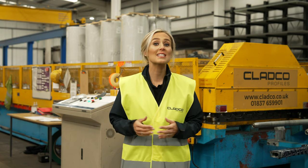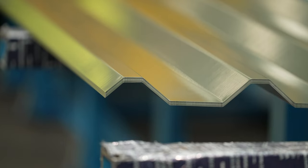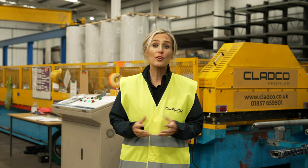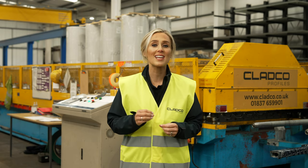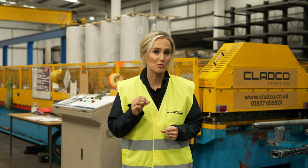Box profile sheets can be ordered in either 0.5mm thickness for side cladding or 0.7mm thickness for roofing installations. For each order, the machine operator sets the specific quantity and length to the customer's exact requirements.